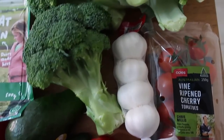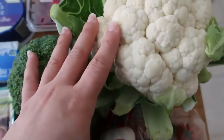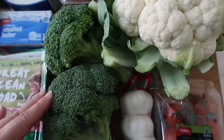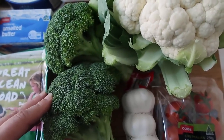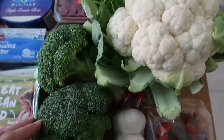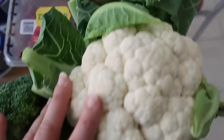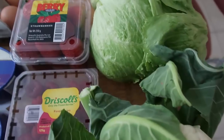I got two heads of broccoli and one cauliflower. I'm not sure yet what I'm going to do — since I've been home I've made cauliflower mash twice, so I might do something else with the cauliflower and broccoli. And lettuce — a big head of lettuce. I think that covers the vegetables.